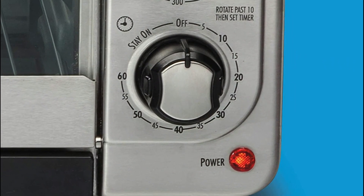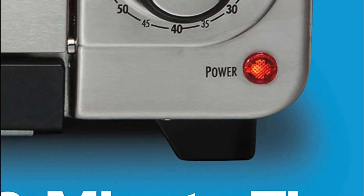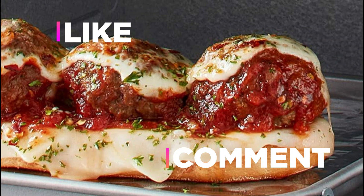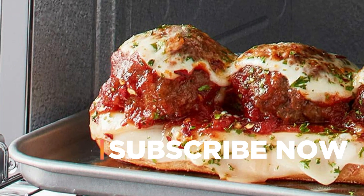Hope you found this video helpful in finding the best toaster ovens. If you found this helpful, please give a like. Comment your opinion and tell us which one is perfect for you. Subscribe to our channel to get the latest updates on different product reviews.